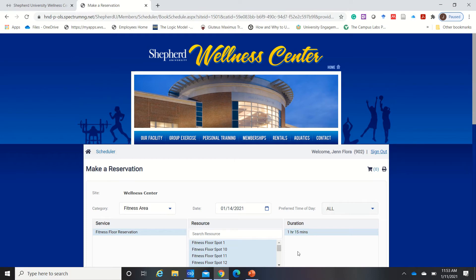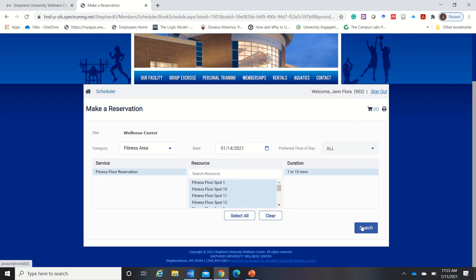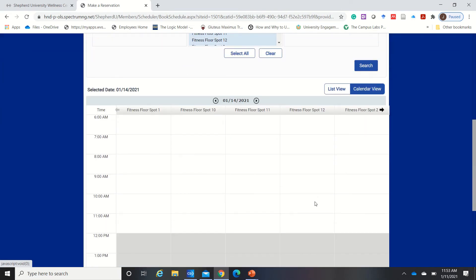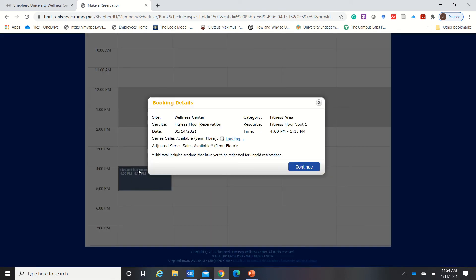There are 12 spots available every hour. Select all and it will bring up all the available spots for the hours that are open for the day. Select the spot that you would like to come in and work out, then click continue.